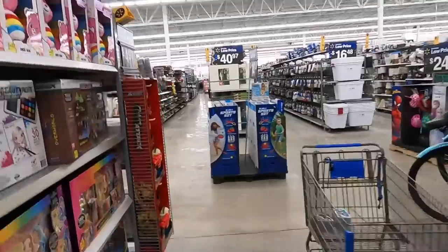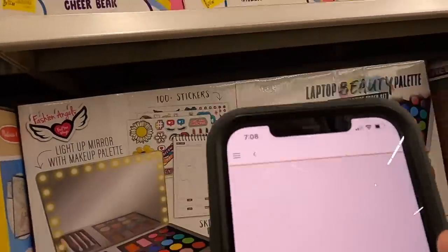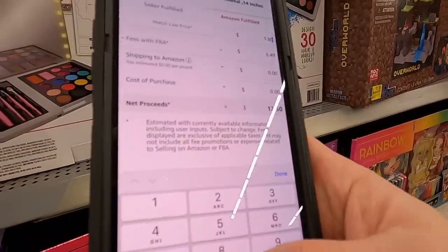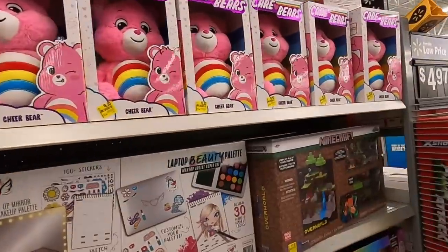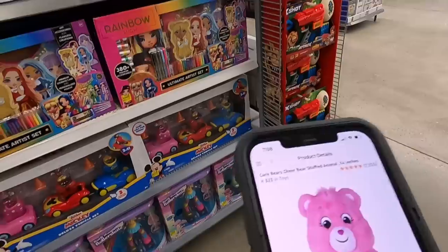We also have to look at Legos because there are some really good deals there. Let me show you the Care Bears quickly — I'll scan one. The rank is phenomenal: 323 in toys. They're selling for about $18 FBA. They cost $6.50 here — that's a $5 profit on each one. Super easy: just put a label on it, throw it in a box, send to FBA. Might even raise the price a little bit, but those are going to sell quick.